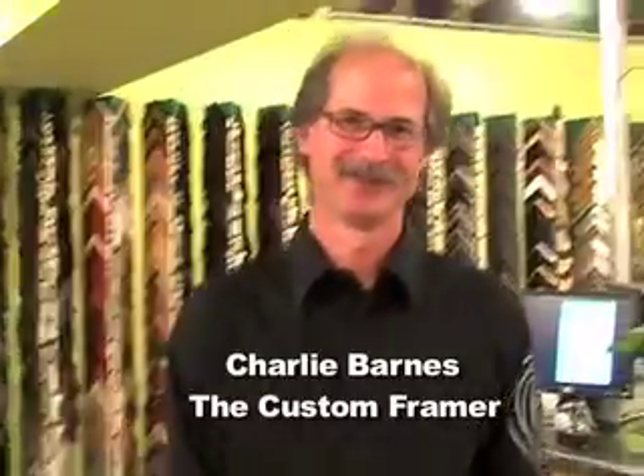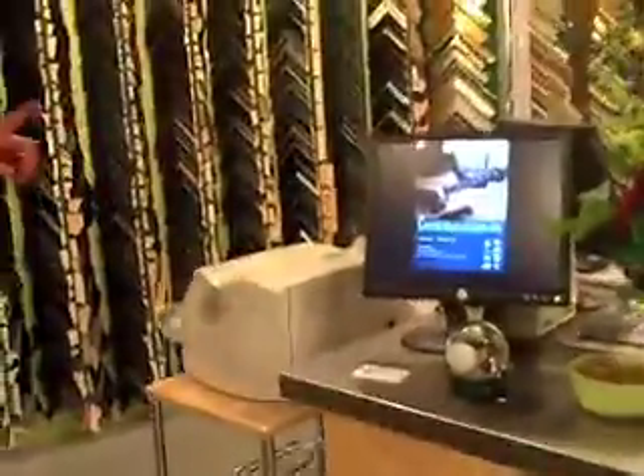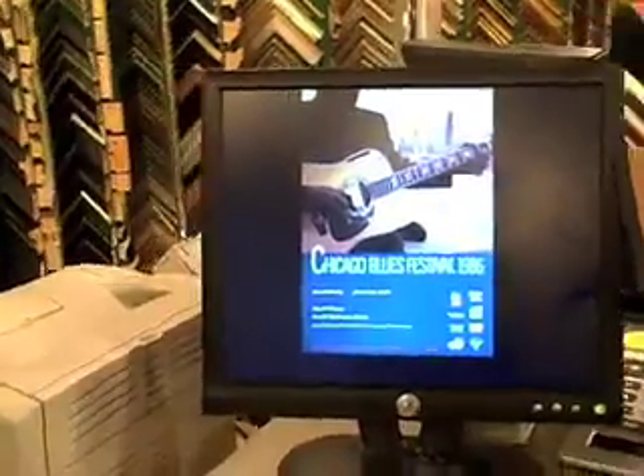We're back with the final member of the Barnes clan here at The Custom Framer. Charlie, show us some of the really great and unique features that people can do here that make you guys the customizer of The Custom Framer. Thank you for having us. We'd like to be on the cutting edge of technology here at The Custom Framer. We have a lot of interesting products — one of them is Frame View. If you look up at the ceiling, we have a camera.